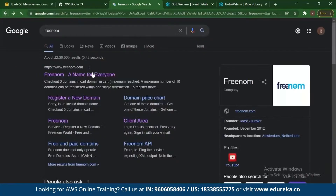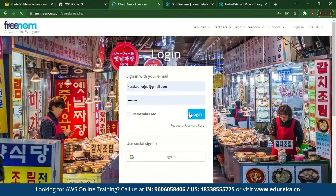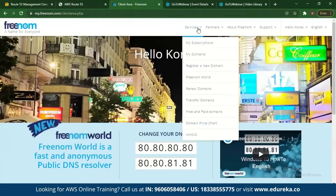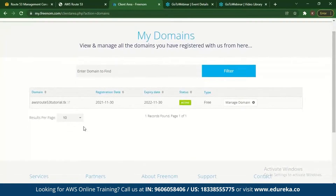You register your domain with Freenom. I've already registered with Freenom and have a domain. Going to 'My Domains', you can see the domain which is active — 'awsr53tutorial.tk'. This is how a domain can be registered as a free domain.